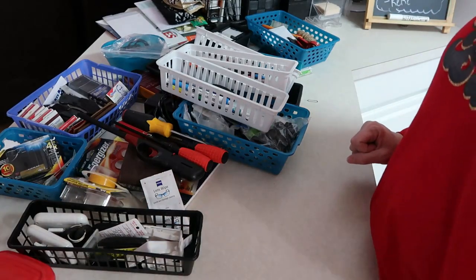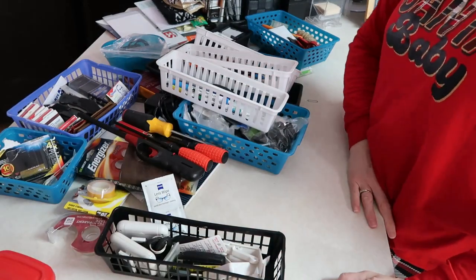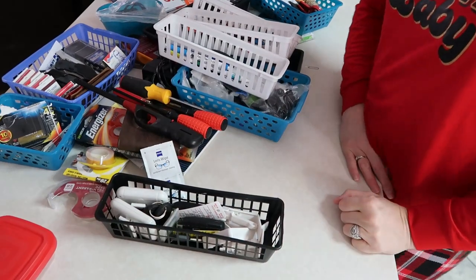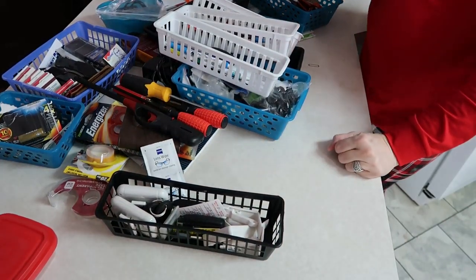Now it's time to look at what I actually have in here, because there's probably some stuff I could get rid of. I have a lot right here.